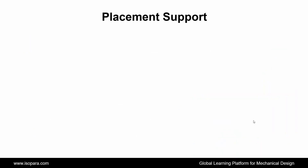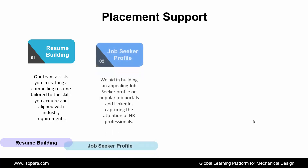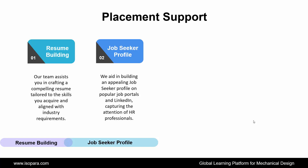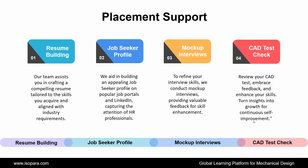Now, the final section is Placement Support. ISOPARA provides placement support to all learners through the following ways. First is Resume Building: our team assists you in crafting a compelling resume tailored to the skills you acquire and aligned with industry requirements. Second is Job Seeker Profile: we aid in building an appealing job seeker profile on popular job portals and LinkedIn, capturing the attention of HR professionals. Third is Mockup Interviews: to refine your interview skills, we conduct mockup interviews, providing valuable feedback for skill enhancement. And the last is CAD Test Check: review your CAD test, embrace feedback, and enhance your skills — turn insights into growth for continuous self-improvement.